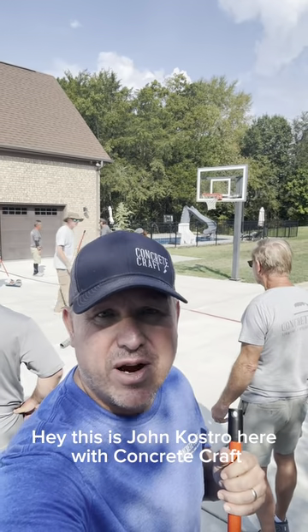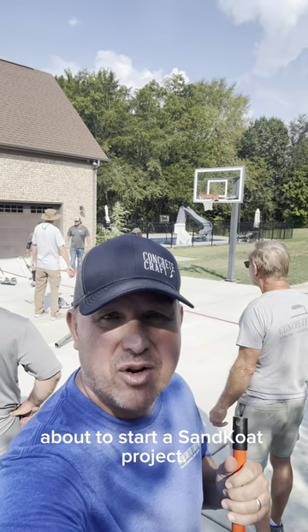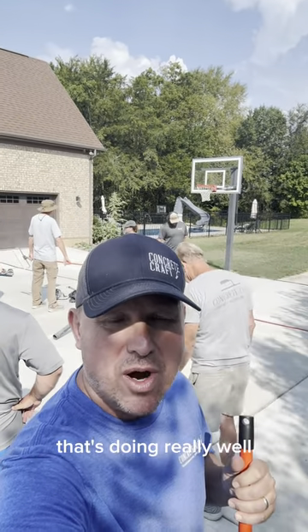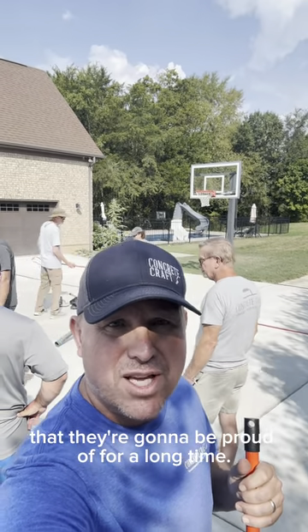Hey, this is John Castro here with Concrete Craft, and today we're here in South Nashville, about to start a sand coat project. We're excited for this extremely popular product that's doing really well, and we're about to knock out this big driveway and give them something beautiful that they're going to be proud of for a long time.